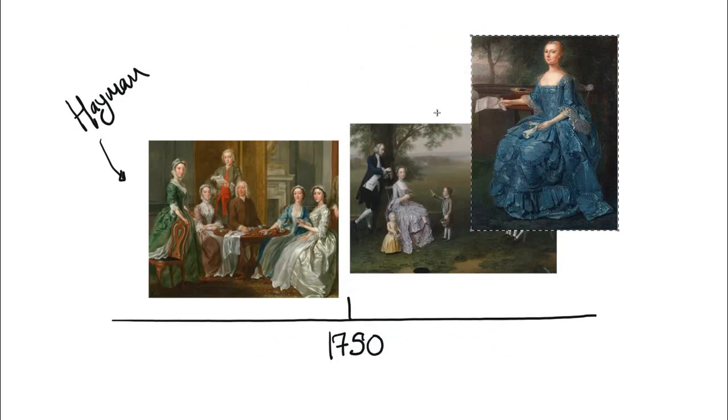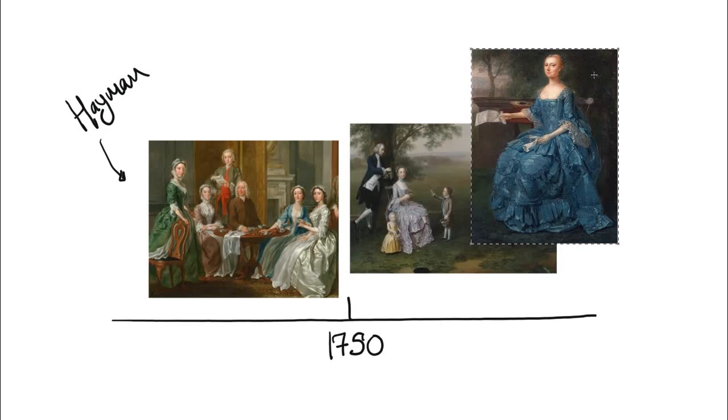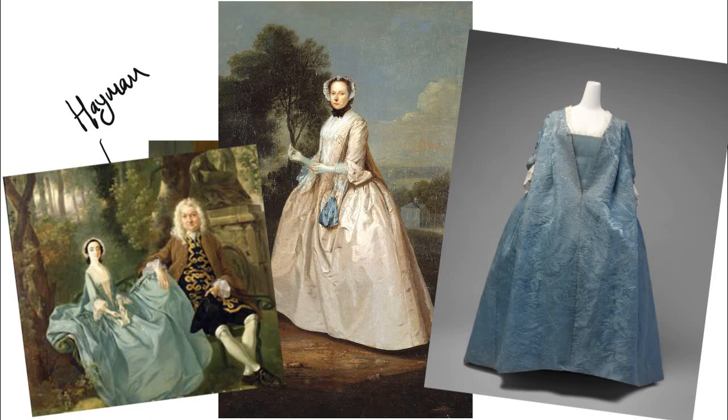The sack-back had been around in Britain for a while — fashionable in France, it was worn here too, and Anne Buck states the sack was replacing mantuas at balls and assemblies during the 1730s. However, earlier sack-backs tend to be centre-front clothing, slightly baggier, and concentrate more on elaborate silks rather than plain silks.